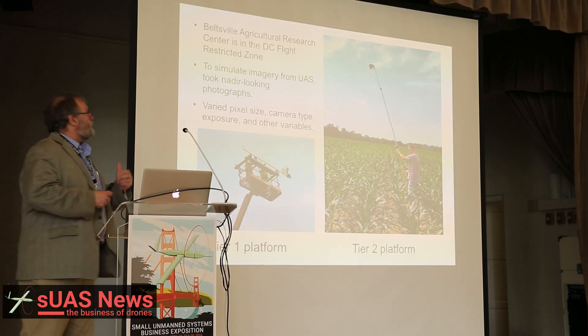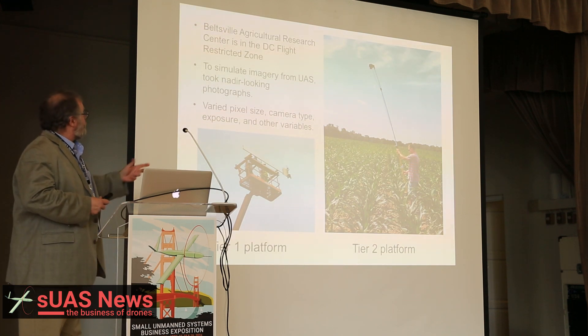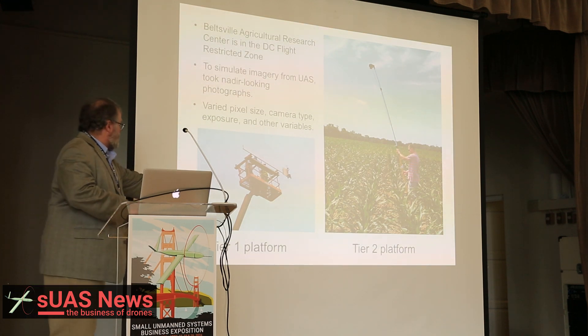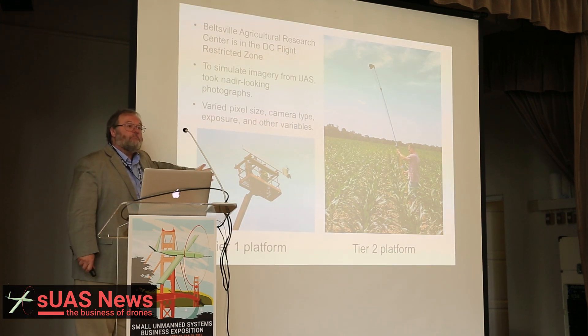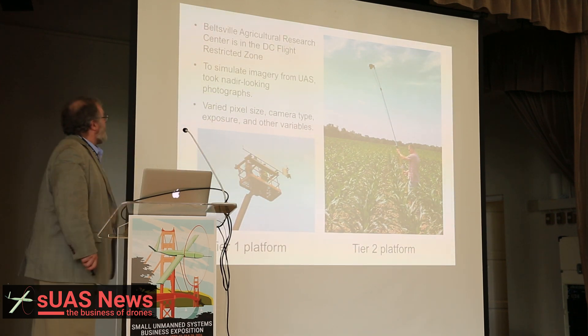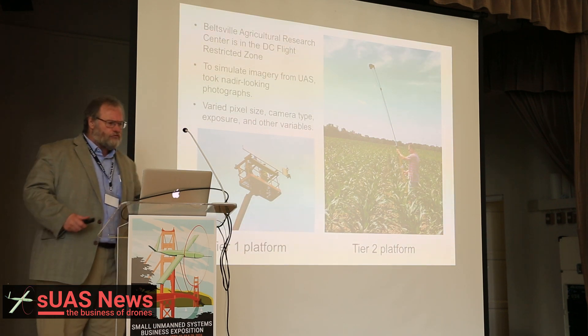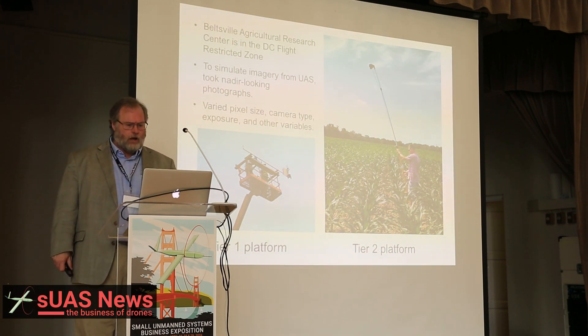At the Beltsville Agricultural Research Center, we're in the DC flight restricted zone. So here is my Tier 1 platform and here is my Tier 2 platform. We simulate the imagery from UAS, trying to get the best information possible.